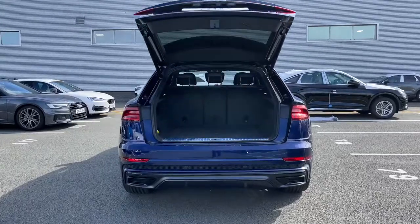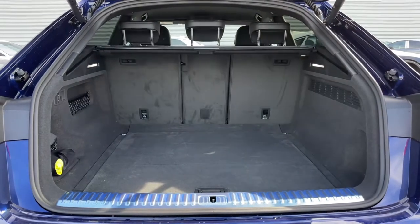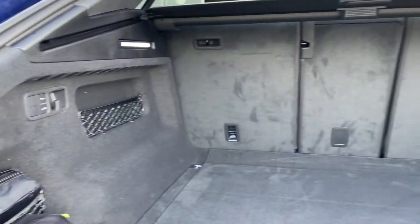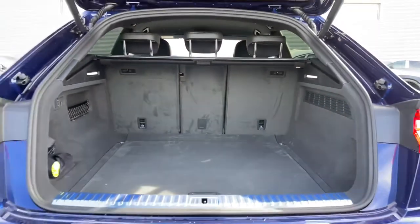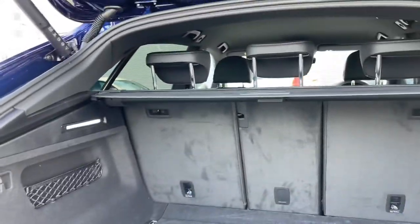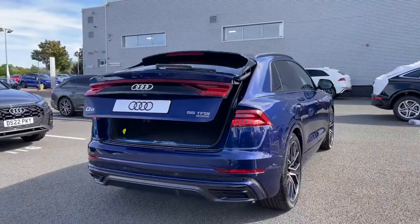Taking a closer look inside the boot, there's ample space for a range of day-to-day tasks. Should you need more space, the rear seats fold down separately creating a nice through-load space for carrying larger or longer items. The scuff plate to the rear helps protect the paintwork when sliding items inside, and a button at the top of the rear tailgate closes it automatically — a really handy feature when your hands are full.